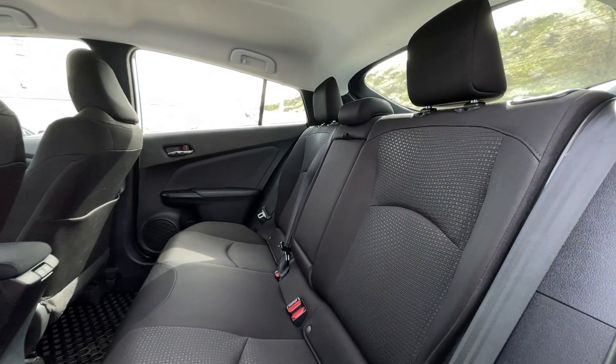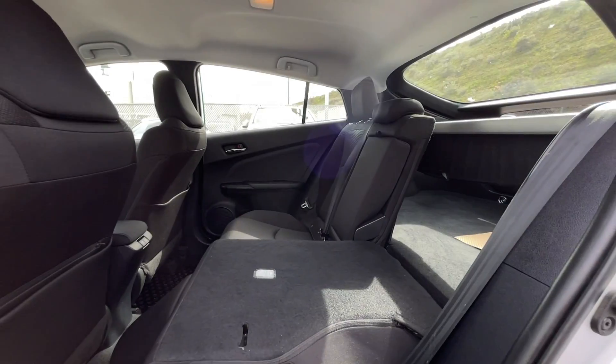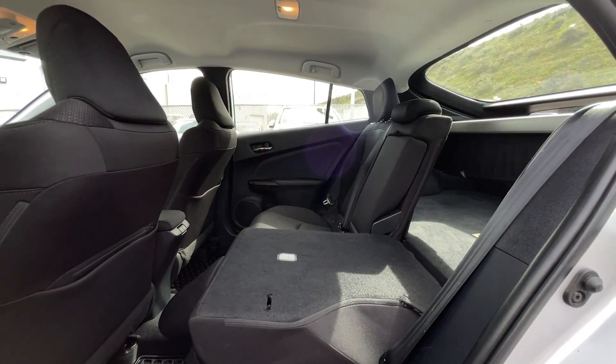This is a five passenger vehicle, so here's a quick view of the back seats. These back seats do fold down if you need that extra trunk storage room in the back.